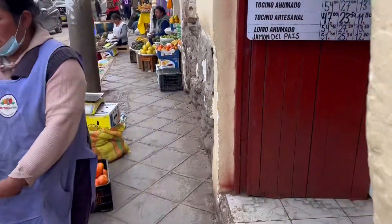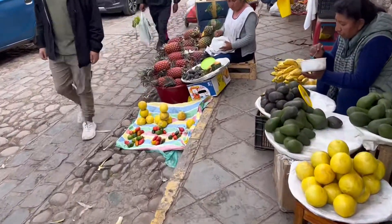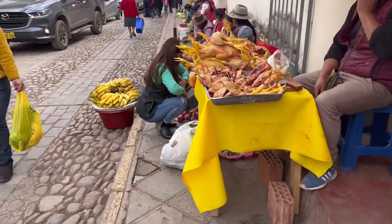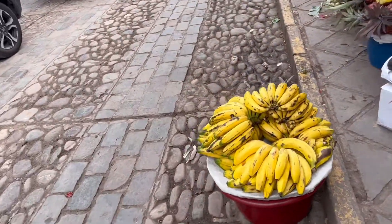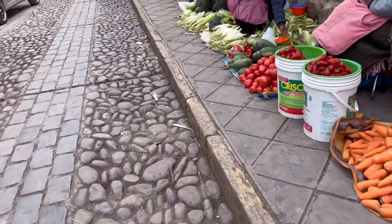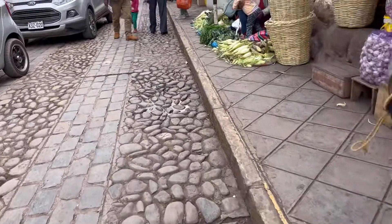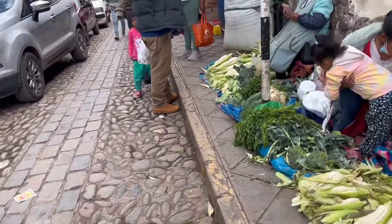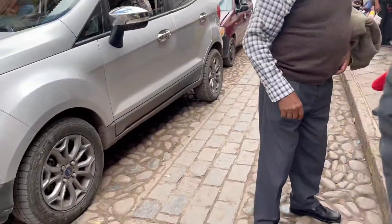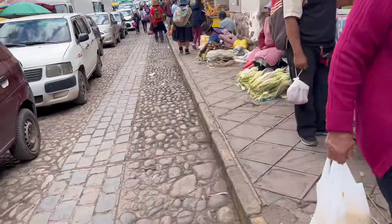Here I am walking down this small market street — it's pretty incredible, just so much food. You can see those red pineapples, and we're coming up to some chicken. There are what might be bananas or plantains, and lots of corn — different kinds of corn. It's cool to see how corn is so different here from what we're used to back in Canada, where we have just one particular type.